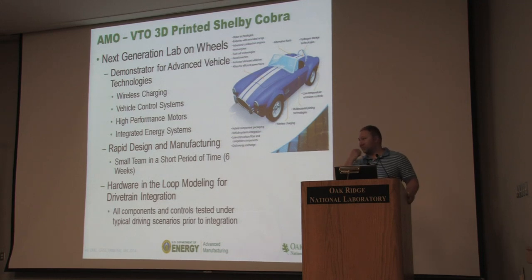We looked online and found somebody who'd done a really beautiful SolidWorks model of a Shelby Cobra. We brought it into SolidWorks, built a frame around it, and expanded it to fit the vehicle systems. Just like that, we had a car design in about a week. Then we went about printing it out. At the same time, the vehicle technology guys were developing the drivetrain and powertrain.